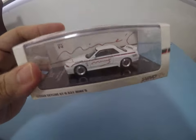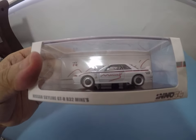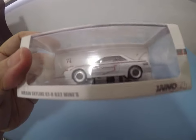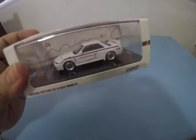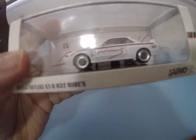Good day to y'all, it's me again, BM Snitch. Today I have my Inno64 Nissan Skyline GTR R32 Mines right there. I'm really happy that I got this one — I'm a big fan of the GTR32 and the Mines shooting shop in Japan.